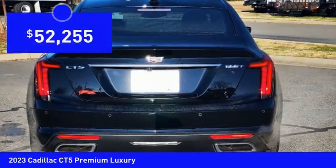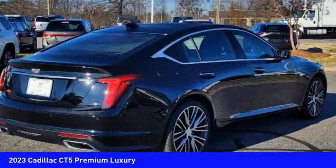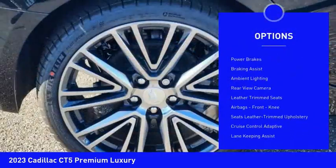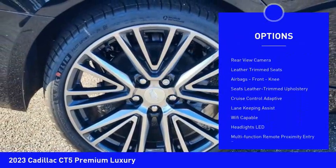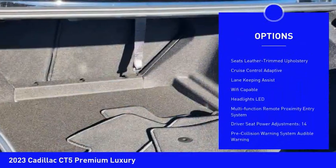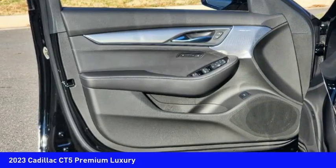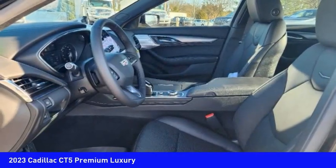Priced below $55,000, here are some of this vehicle's great options: power windows with safety reverse, remote engine start, traction control, stability control, power brakes, braking assist, ambient lighting, rear view camera, leather trim seats, and airbags including front knee airbags.